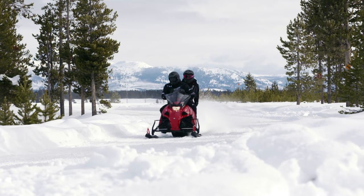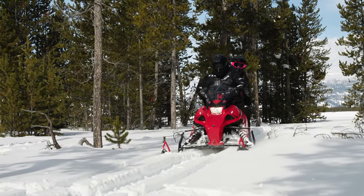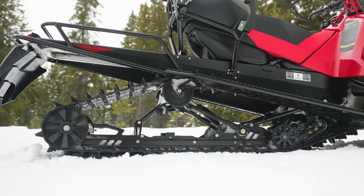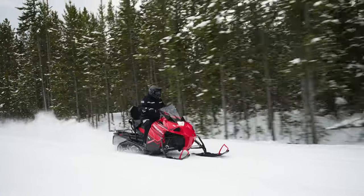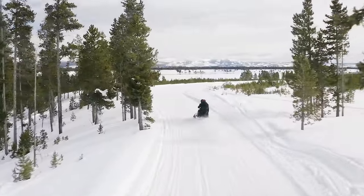Also ready to tackle chores or fun, the Transporter Lite 2-Up has you covered whatever the day calls for. A compact 2-Stroke single-cylinder engine combines with a long 146-inch track to excel in soft snow and bridge rough trail bumps for a more comfortable ride. It's a lightweight, affordable, TOR-ready sled.